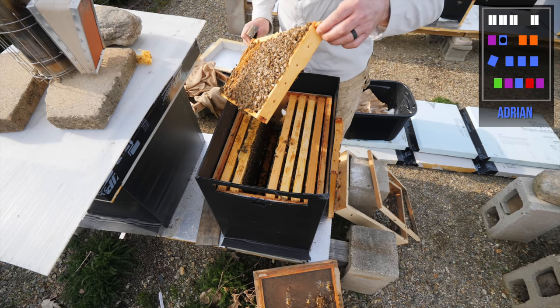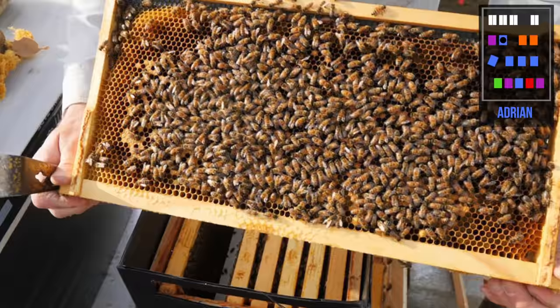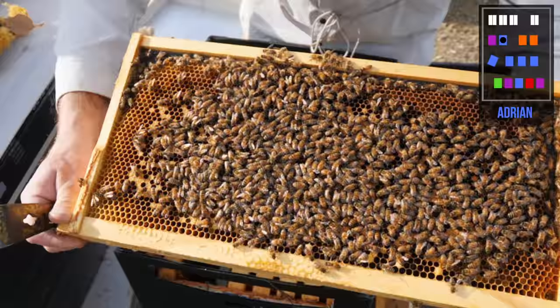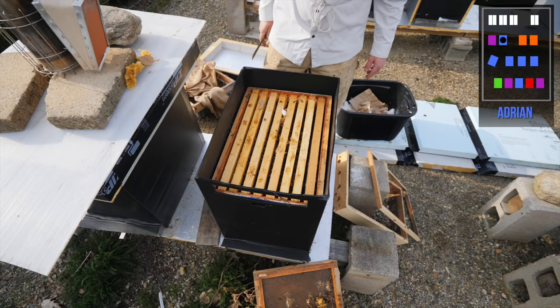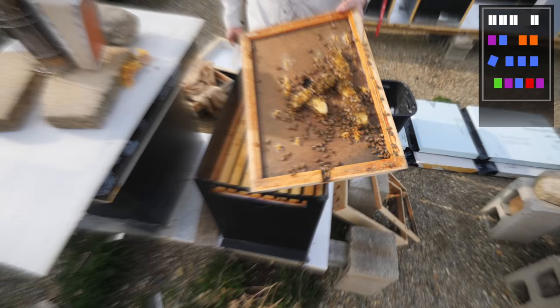That's four frames of brood — I've got to figure out how to have all my hives look like this in spring. There she is — Queen Adrian, right at the very bottom of the frame, walking across. And there's our pollen frame — look at that, that is all pollen. That is my biggest hive by far.